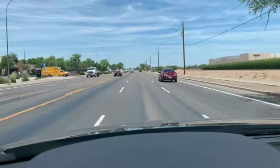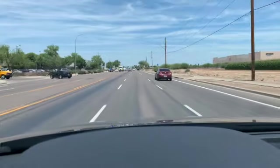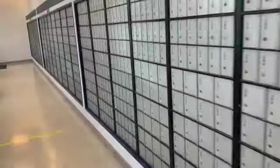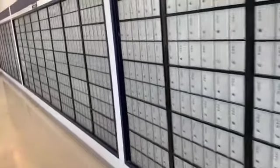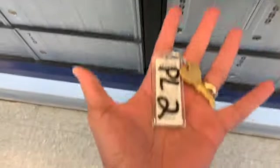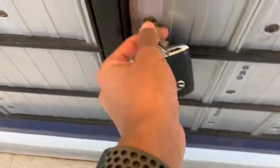We got to get to the post office a day early. About to pick up a few items from the post office box. Let's see what we got. I guess that means we need to speak with the postman. Let's go check it out.